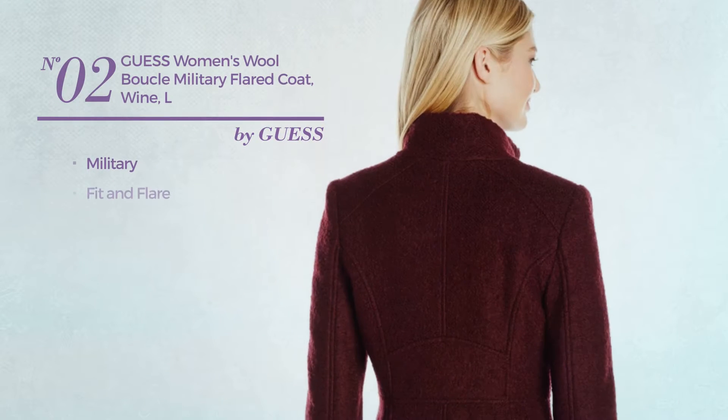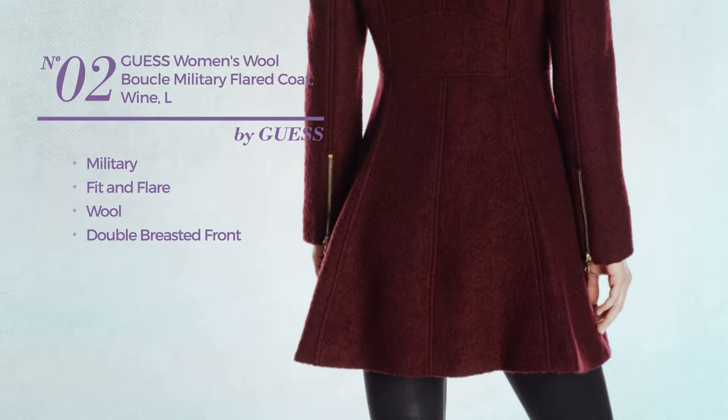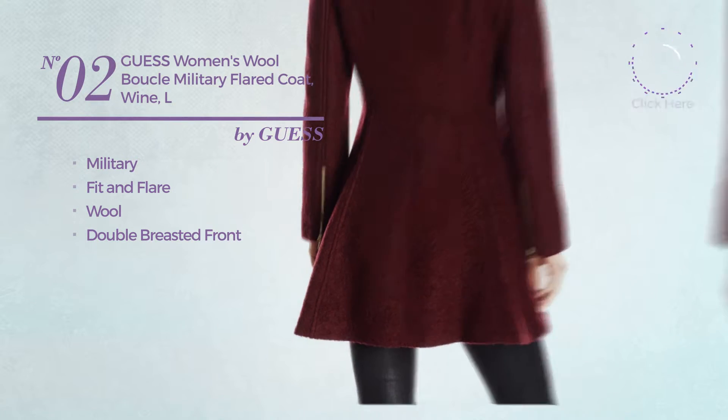Number 2. A military fit and flare coat, made of wool, with a double-breasted front. Available in three other colors.